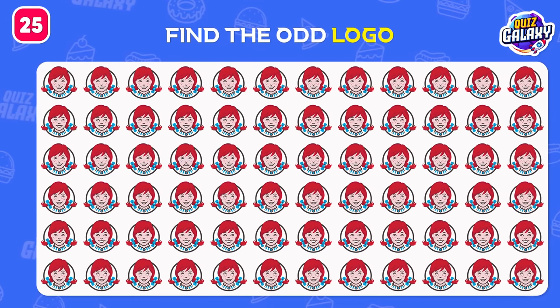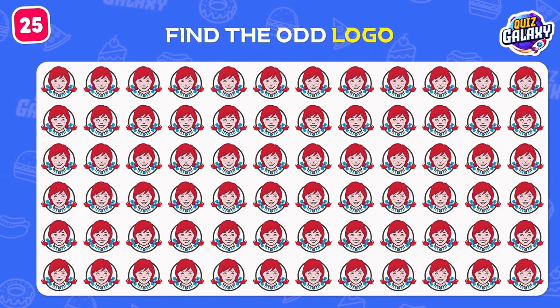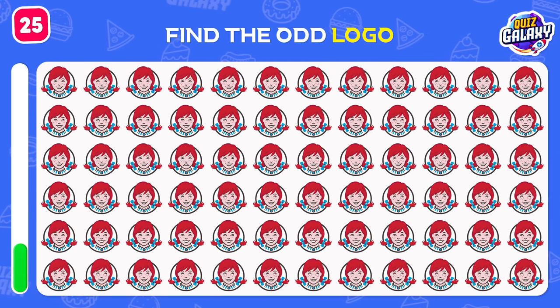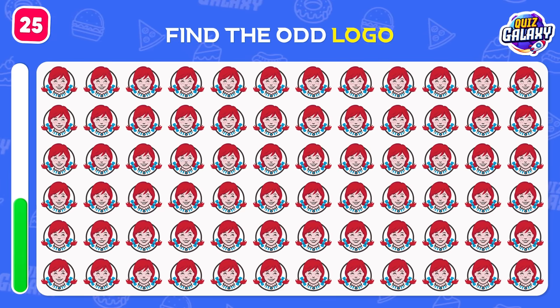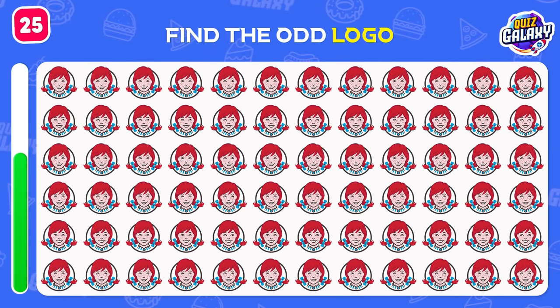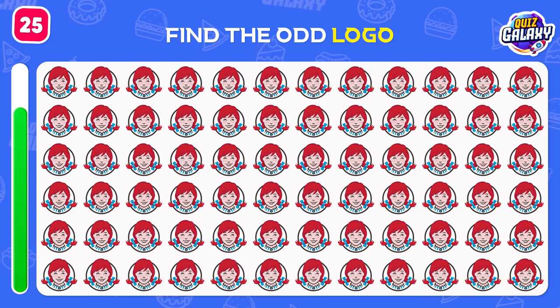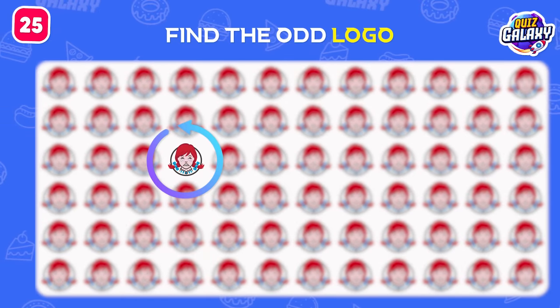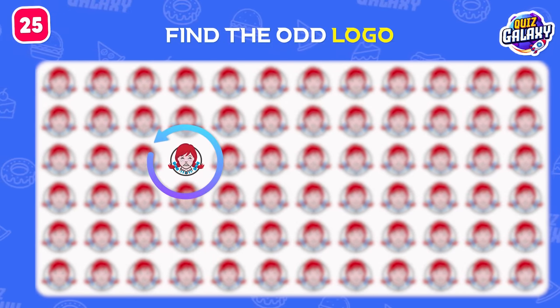Wow! So many Wendy's logos! Can you find the odd one? That's amazing! The odd one is in the third row!